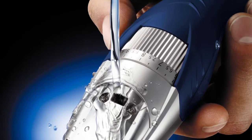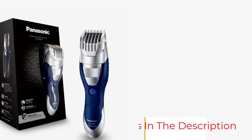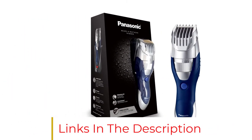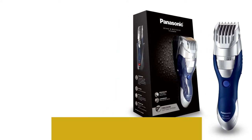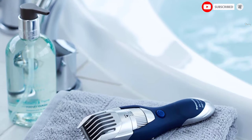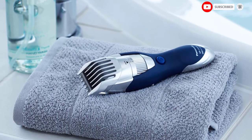Plus, the Panasonic ERGB40S is fully waterproof, so you can use it on wet hair or take it into the shower, taking advantage of its 19 different length settings to get the look you crave. It also ships with a charging stand for your convenience, as well as a cleaning brush.